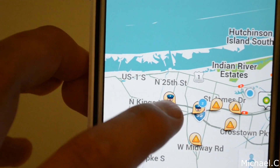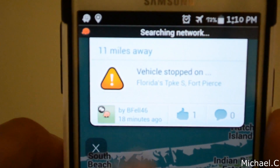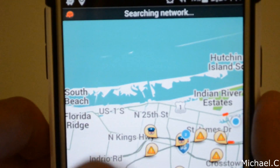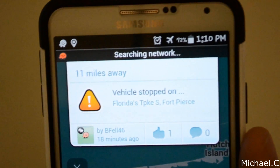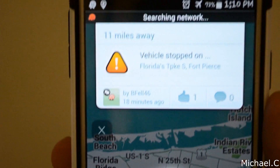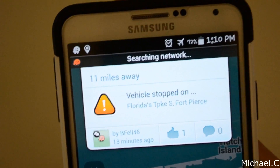So you've got police officers, and these little things here — you can see 'vehicle stopped on the side of the road.' When you click on these, you can either give it a thumbs up or you can leave a comment, like 'thanks for the heads up' or 'it's not there anymore.' You can kind of do things like that.